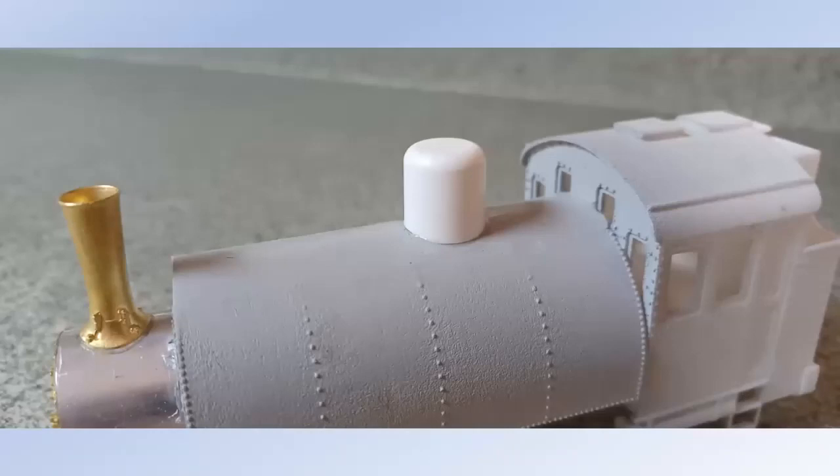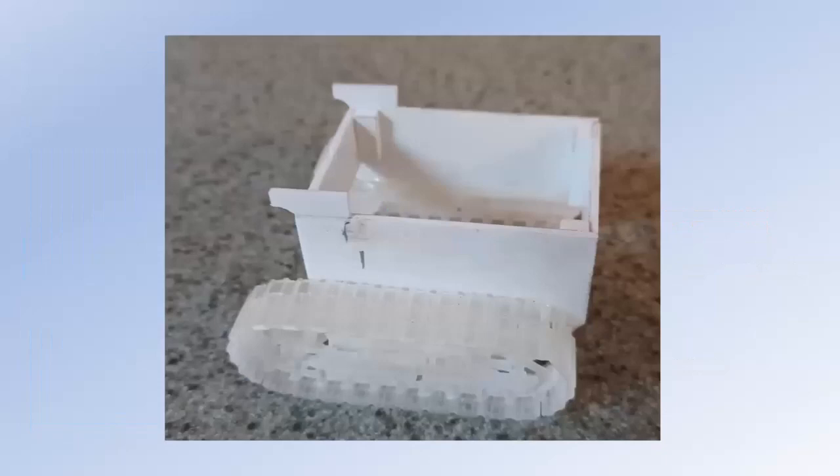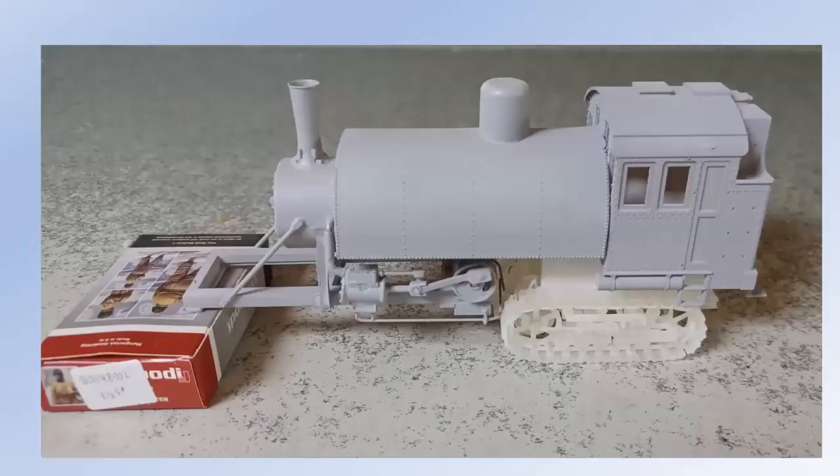Moving on to the treads — Shapeways has a beautiful model of a 1915 vintage 45-horsepower crawler in HO, S, and O scale. The only part I cared about were the treads. I felt bad ripping it apart because whoever did this did a beautiful job, but needs must. I didn't actually cut the treads off — I basically ground down all the engine, radiator, and fuel tank parts, made a crude styrene box to encase it, and now it's clearly starting to look a little bit like a Lombard.